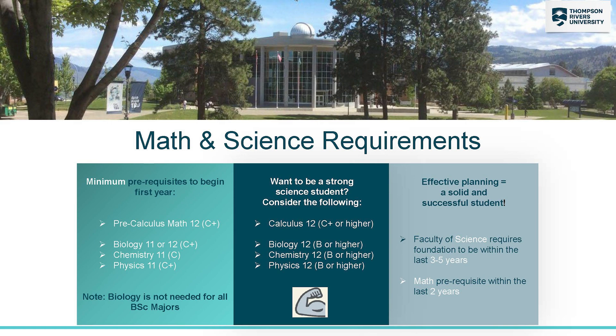The minimum requirements for first year math are Pre-calculus 12 with a C+. For first year biology, you would need Biology 11 or 12 with a C+ or better. For first year chemistry, you'd be looking at Chemistry 11 with a C or better. And for first year physics, you would need Physics 11 with a C+ or higher.